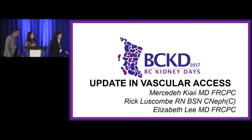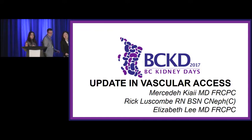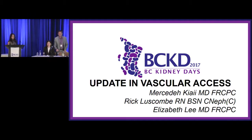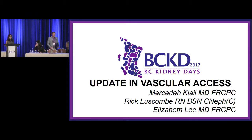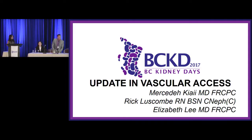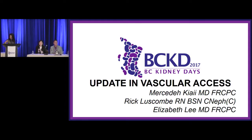Good morning. We have taken this talk and put it into three parts because there's the clinical component with regards to the cannulation of these fistulas, which Rick obviously is the best to speak for, and Elizabeth has worked closely with us to evaluate our data at St. Paul's.